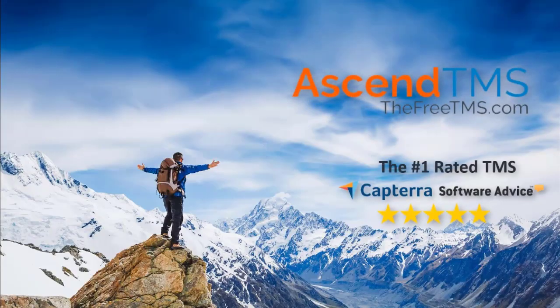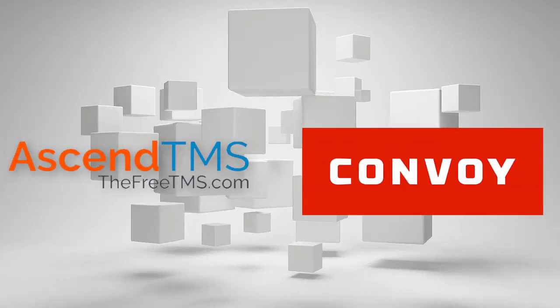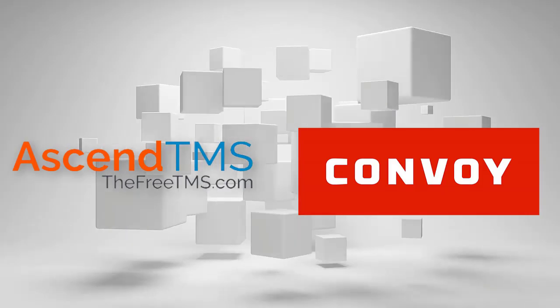Ascend TMS, the world's number one rated TMS software. Ever want new loads to come to you? Loads with the very best rates with little deadhead? Well now you can with this amazing partnership with Convoy and Ascend TMS.